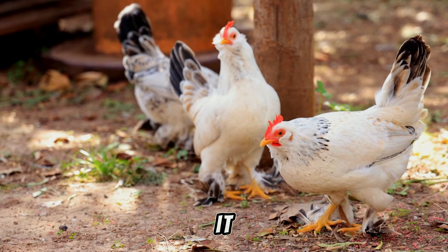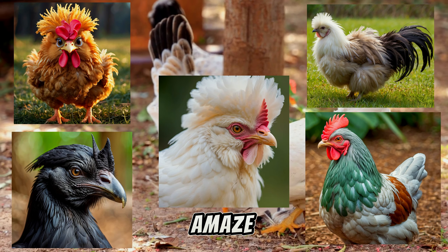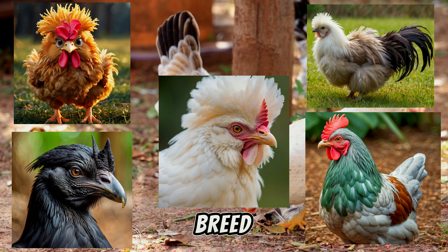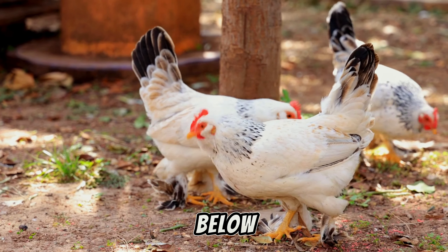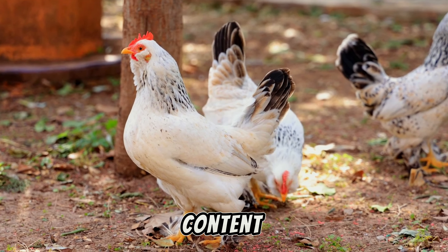So there you have it folks — five unbelievable chicken breeds that are sure to amaze you. What was your favourite breed? Let me know in the comments below, and don't forget to like and subscribe for more incredible animal content.